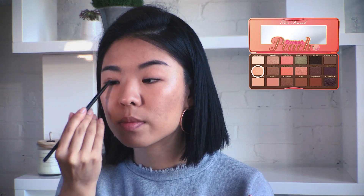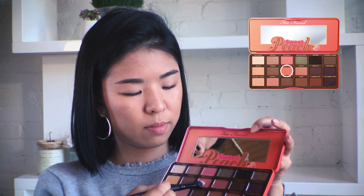Start with the light shimmery shade Nectar to go all over your lid. Then taking Candied Peach, I went into my crease and corner of my eyes, avoiding the center of my eyelid to keep it light. Take color across your under eye as well.